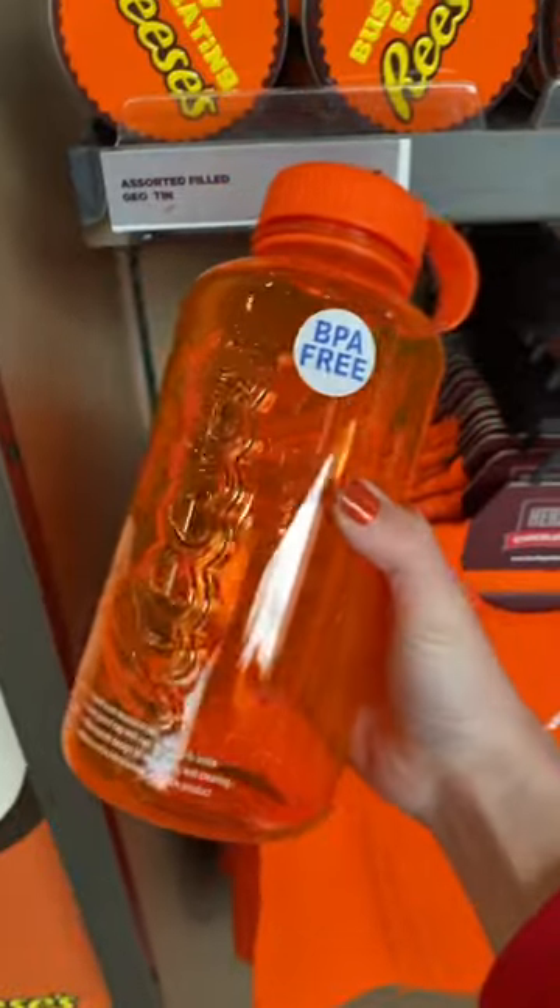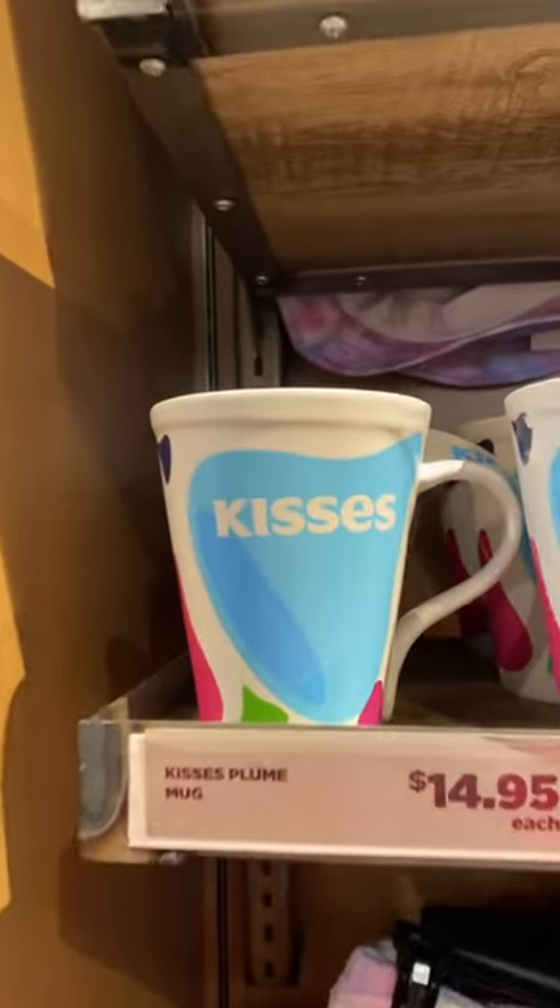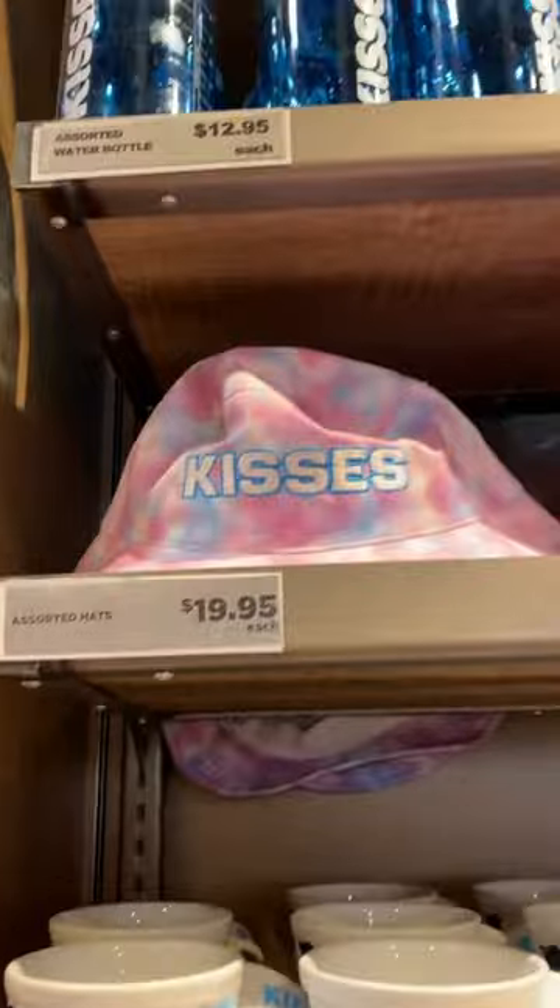Look at this water bottle — super fun. It's $12.95. This Kisses mug is so cute, and look at that bucket hat.